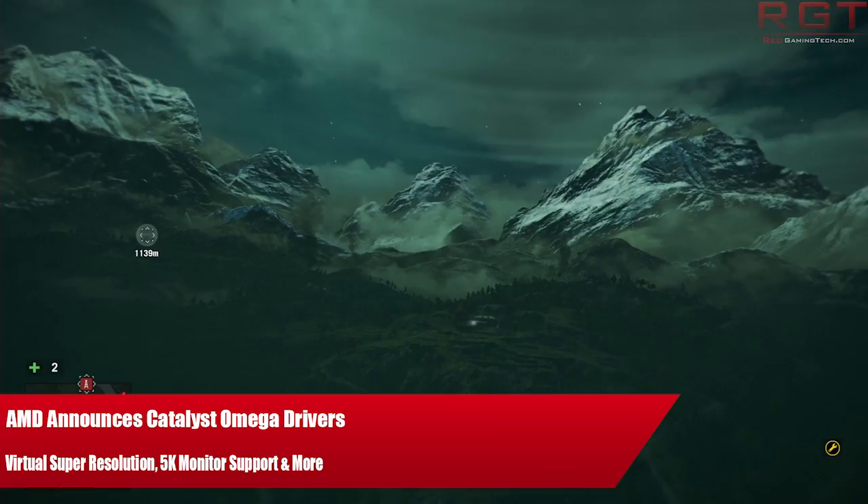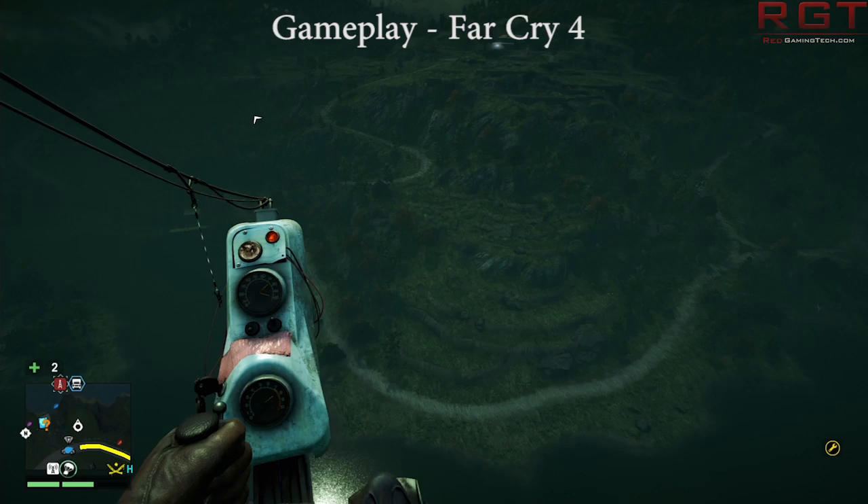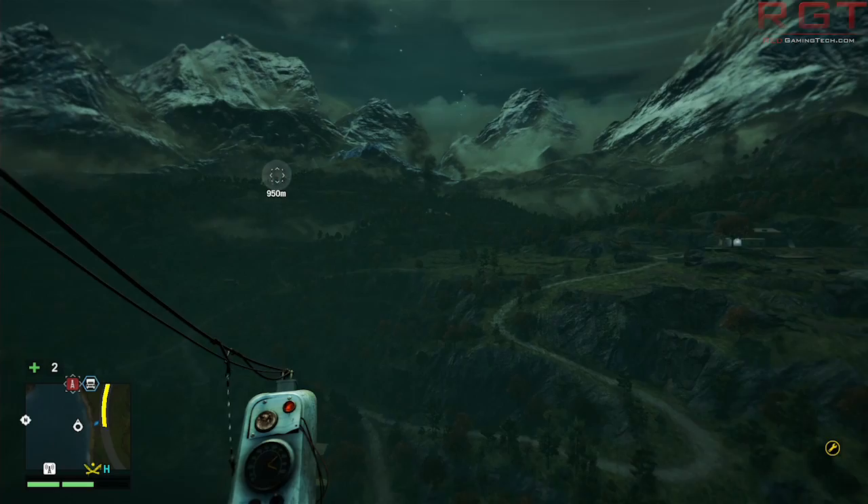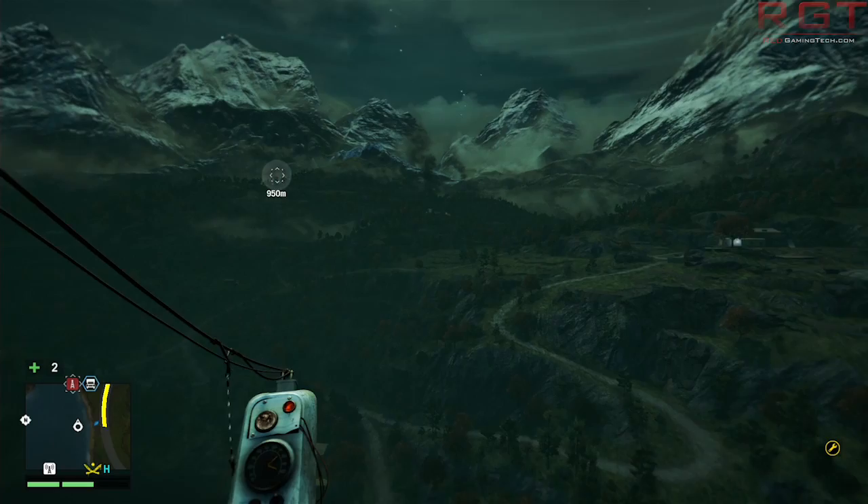Hello and welcome once again to Red Gaming Tech. My name is Amarta. Today is the 5th of December and I have a little bit of news for you regarding AMD, as they have just announced the new Catalyst Omega Drivers, which have a plethora of goodies that is going to make any PC gamer feel pretty happy, even if some of the technologies being supported are a little bit out of your budget.